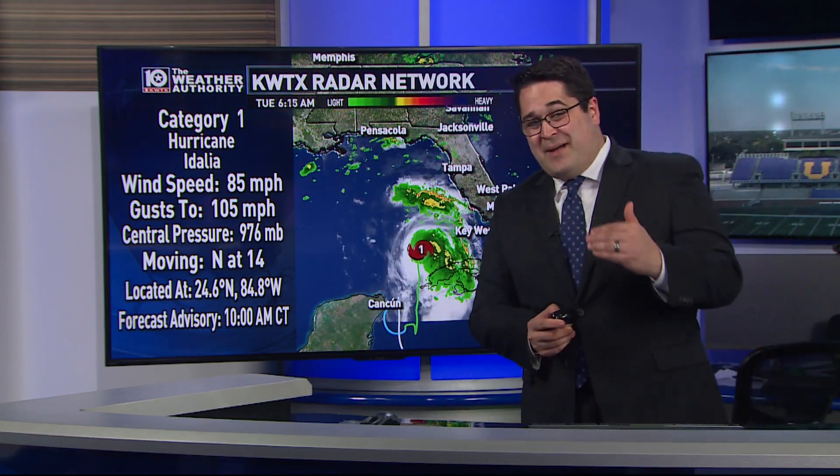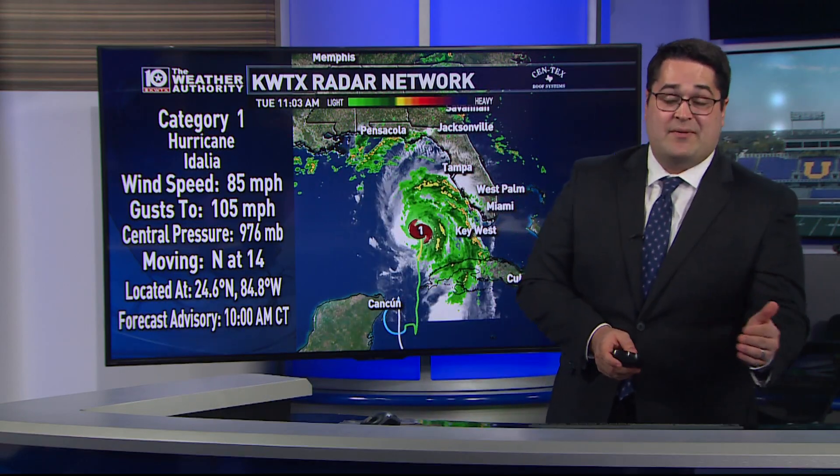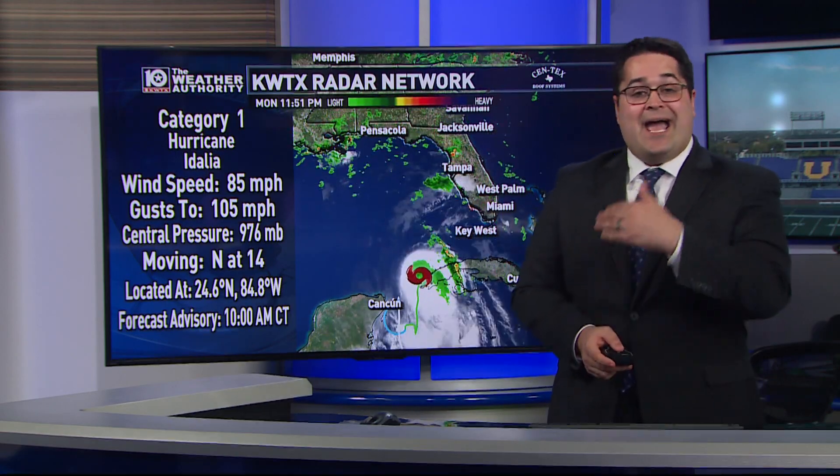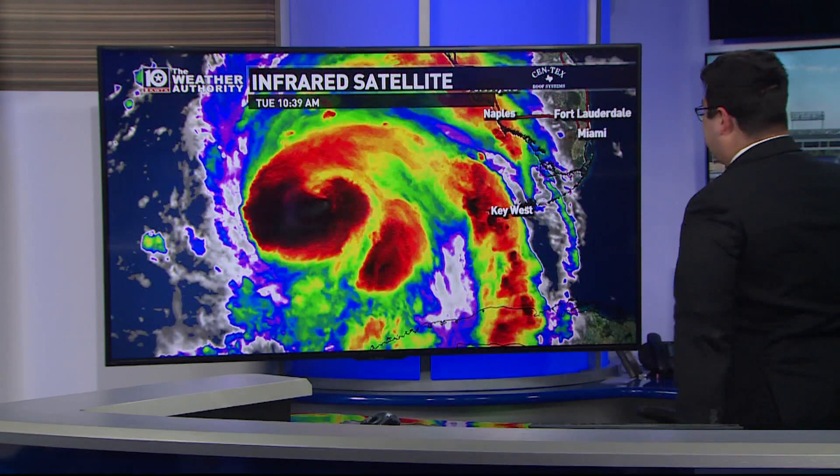We've seen about a 10 mile per hour increase in wind speed from the 4 a.m. Central Time advisory to the 10 a.m. one, and like I mentioned, that period of rapid intensification is just kicking off.